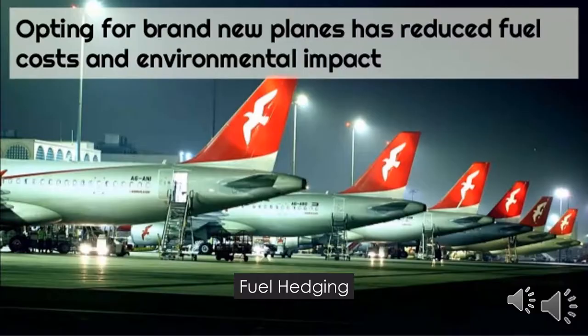Fuel hedging has made it possible for Air Arabia to keep their fares low even with the varying prices of fuel every single day. Also, opting for brand new planes has reduced fuel costs and the environmental impact of fuel emissions.